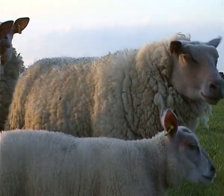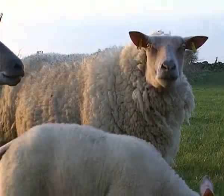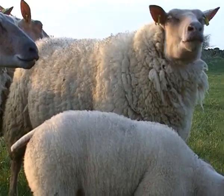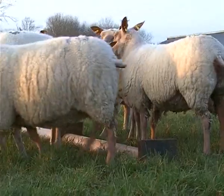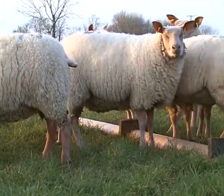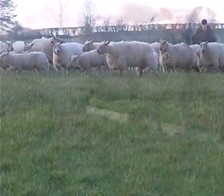The Rouge sheep is of medium length, has a polled head — meaning no horns — and has a unique red head and legs. The breed is promoted for their easy lambing ability, maternal ability, and high meat-to-bone ratio.